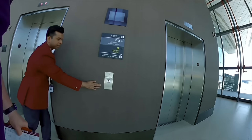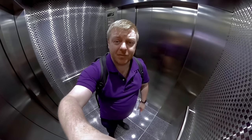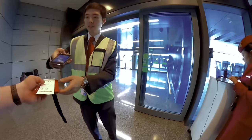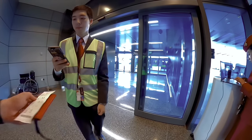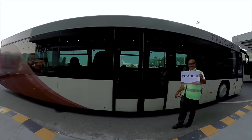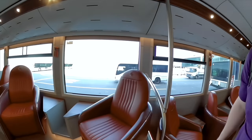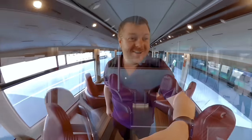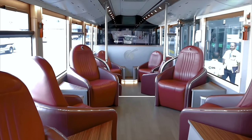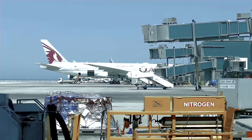Private boarding from the lounge — and I hope it's a first-class bus. I've seen pictures of Qatar's legendary first-class bus before, but nothing compares to actually being on it. And while we're here, let's quickly explore what I paid for this first-class flight.